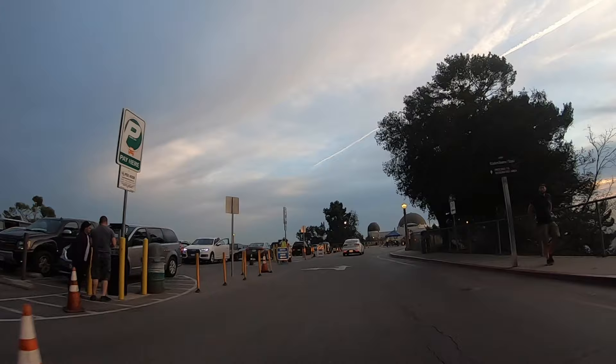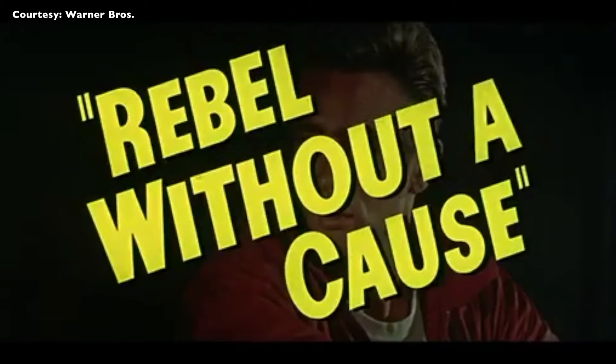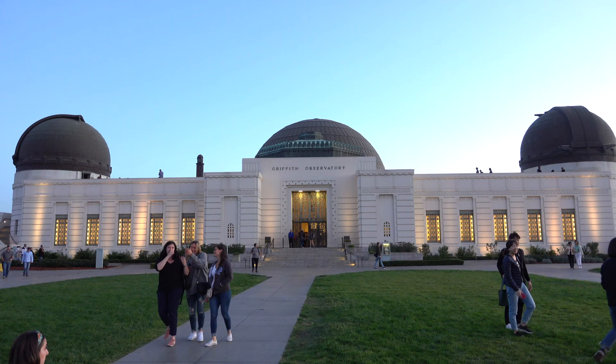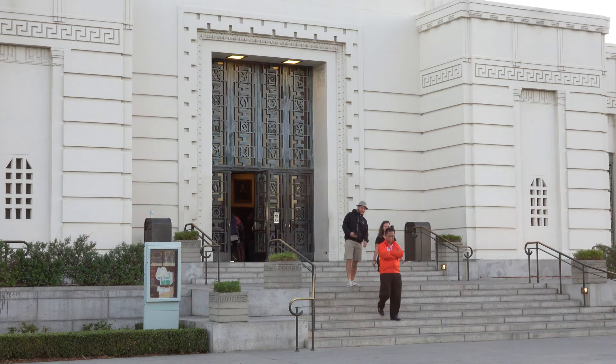It took a lot of work to get up here, but we made it! The Griffith Observatory, which was immortalized in the films Rebel Without a Cause and La La Land. This is where you'll get your best city views and your shot of the Hollywood sign. The city says the observatory is the most visited tourist spot in Los Angeles, drawing even more people than the Hollywood Walk of Fame or Venice Beach.